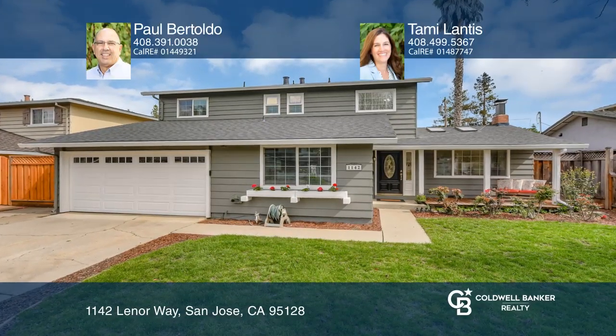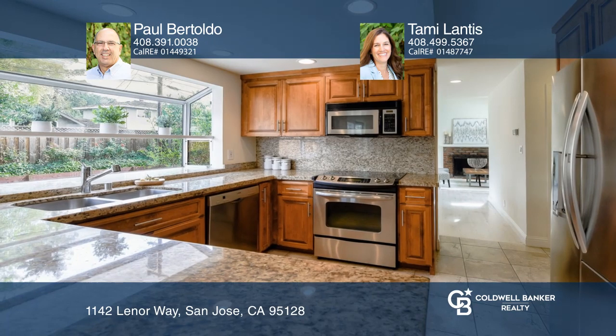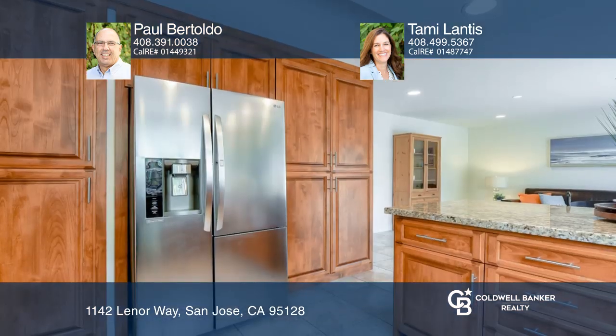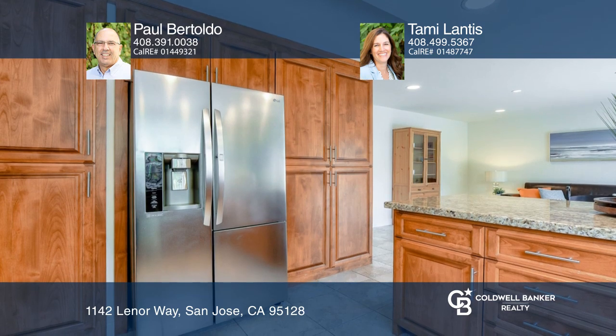This updated four bedroom two and one half bath home offers great curb appeal and an inviting floor plan. This light and bright home features a remodeled eat-in kitchen with granite counters and stainless steel appliances.